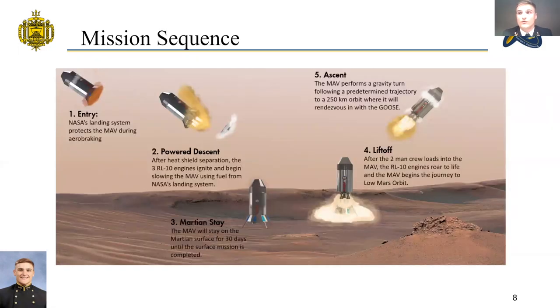Here is an overview of the mission, beginning with entry, a powered descent, the Martian stay, liftoff, and final ascent. The MAV team focused on designing specifically around the liftoff and ascent phase of this project, as NASA will provide the entry and the powered descent capability.